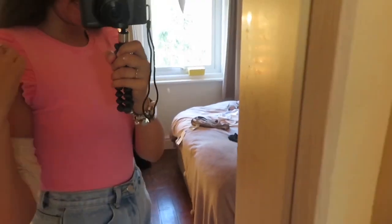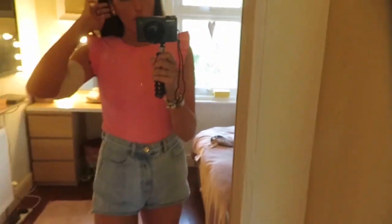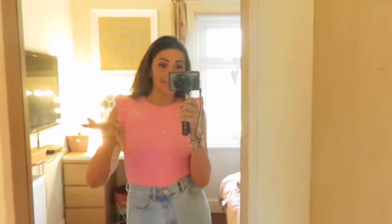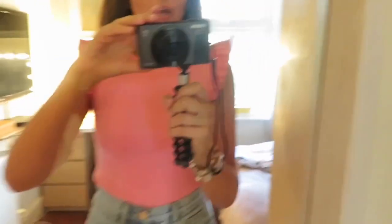My last item is this gorgeous pink frilly piece — it's kind of a charcoal pink, like a gone-off pink, and it's so gorgeous. It comes in three colours: black, cream, and pink. I had to pick the pink up because it's just so amazing.